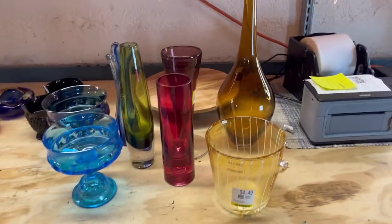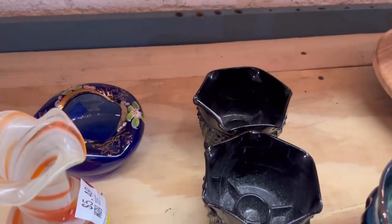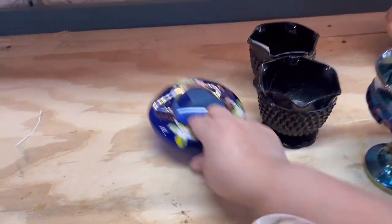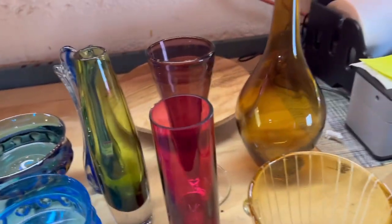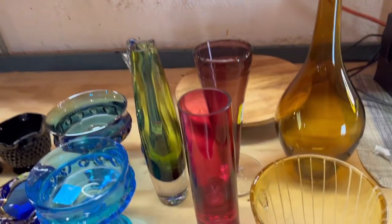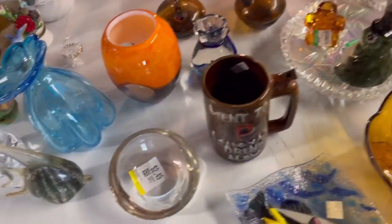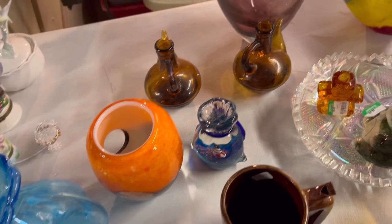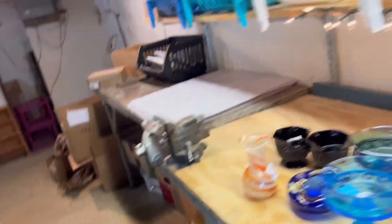I'm going to scan over these ones right here — we'll move some posters so I can — and they are dirty. I'm going to clean them. I haven't got a chance to yet because yesterday was Sunday, Super Bowl Sunday, and my husband and I watched movies. I scanned over them and now I'm going to go over it with you.